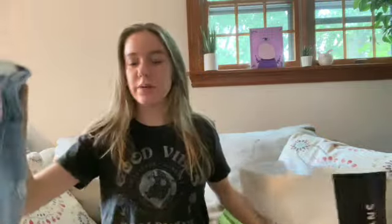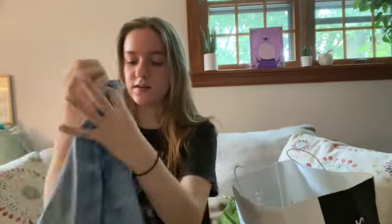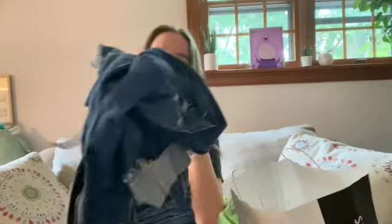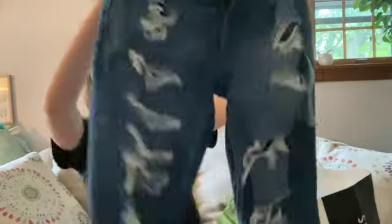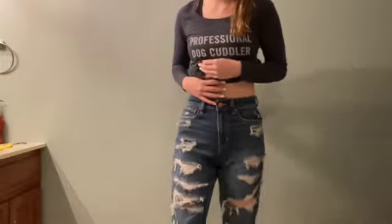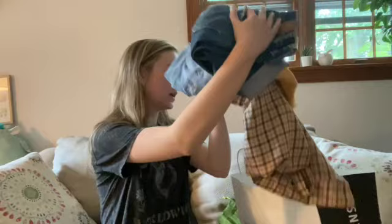From American Eagle I also got two pairs of jeans. The first pair is light wash mom jeans — really cute. Then I got these dark wash mom jeans, which are really really cute and have a nice amount of rips. I don't really like ripped jeans too much anymore, but these ones are just really nice.